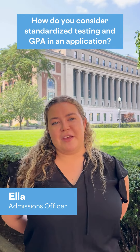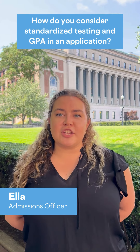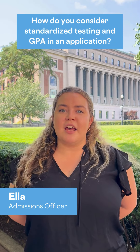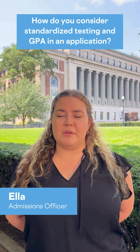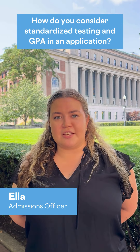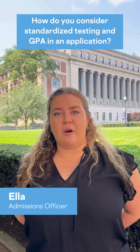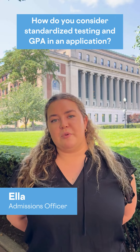Test scores and GPAs are just two of many things that we take into consideration when reviewing your application. Here at Columbia, we do a holistic review process, which means we're not just looking at one piece of your application, but really looking at all of the pieces together. We want to see more than just your grades, transcript, and GPA — more than just test scores. We really want to get a sense of who you are as a person, as a student, and who you could be here at Columbia as part of our community.